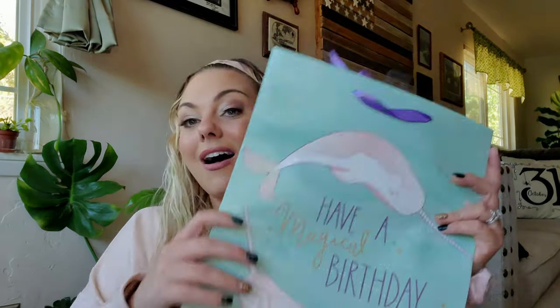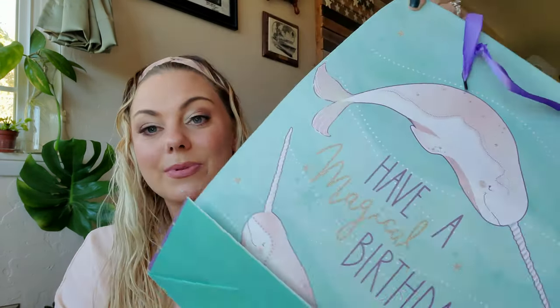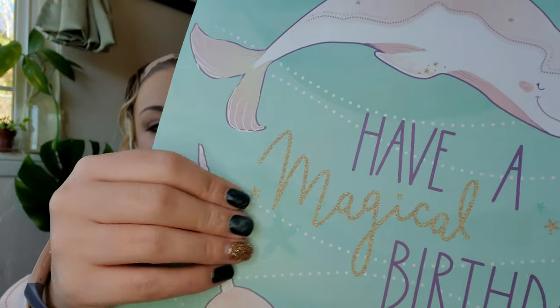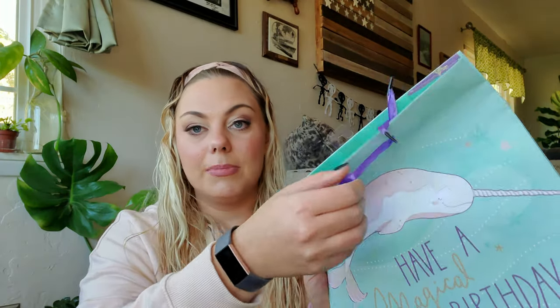I found a really fun narwhal bag — I love my sea creatures, so I couldn't pass it up. It looks like it has glitter but it's actually flat, which I appreciate. On the side of the bag there's a surprise: gold stars with a purple background and a purple handle.